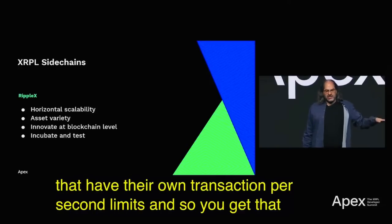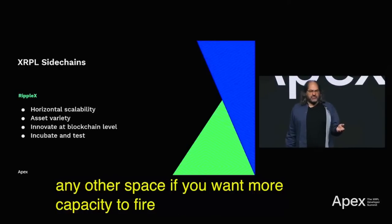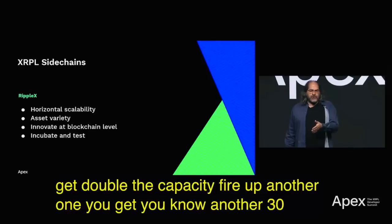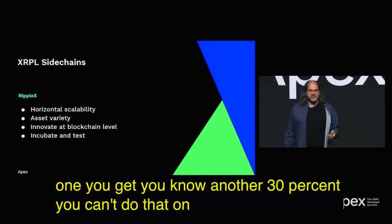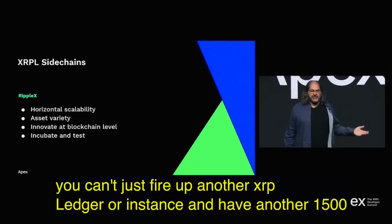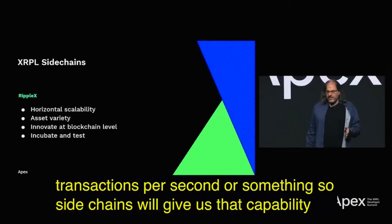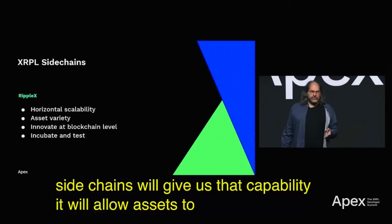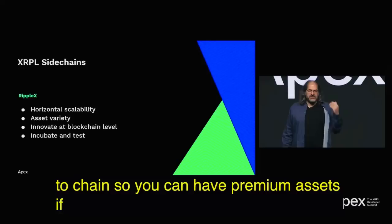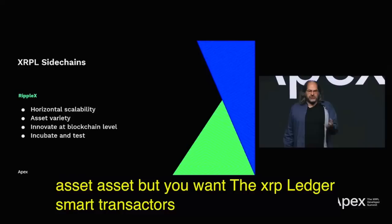Sidechains will allow assets to move from chain to chain, so you can have premium assets. If you really like Ethereum as your asset but want the XRP Ledger smart transactors, you can have that. Sidechains will give us the capability to scale horizontally and allow the right assets on the right chains.